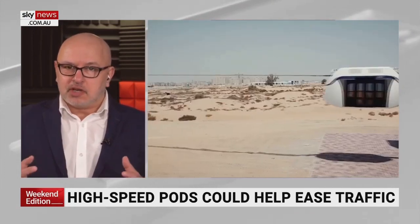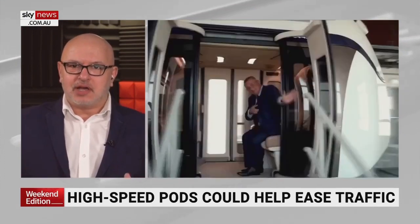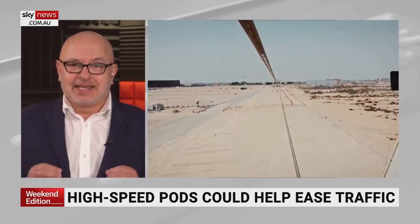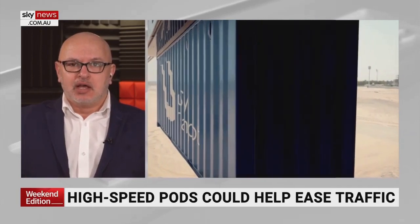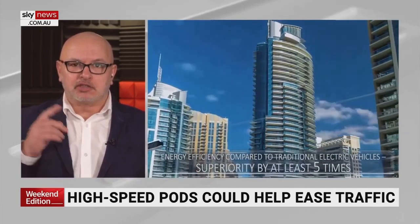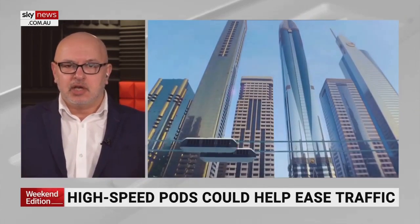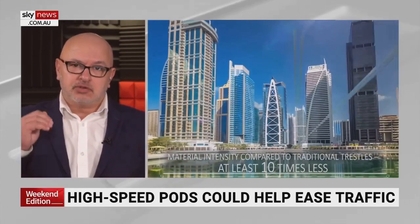And there you can see the high-tech pods — they sort of look like, inside, like a business-class seat. And they can travel up to 150 kilometres per hour. And unlike a traditional cable car, they aren't stuck at one slow speed. You can have a number of these slung around the city. They do look pretty cool, actually — when they light up at night, they have this really nice lighting effect as well.